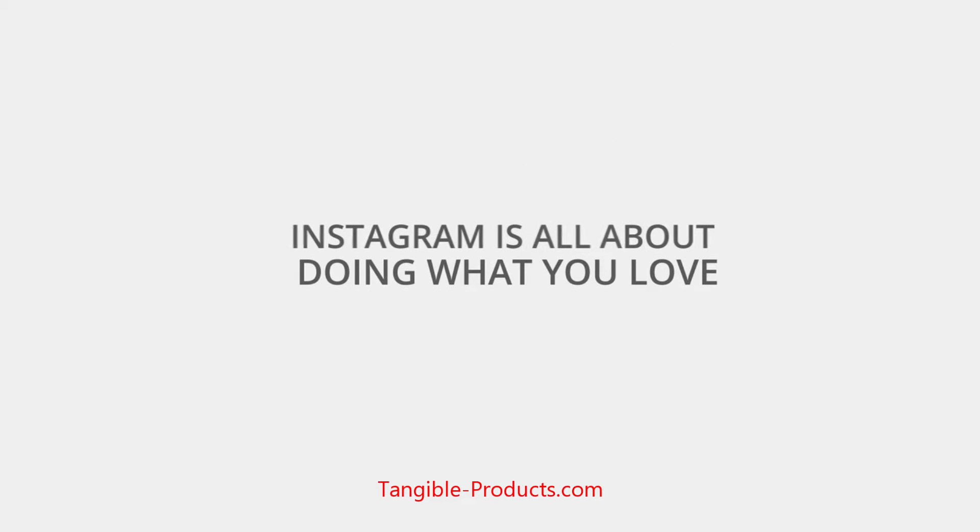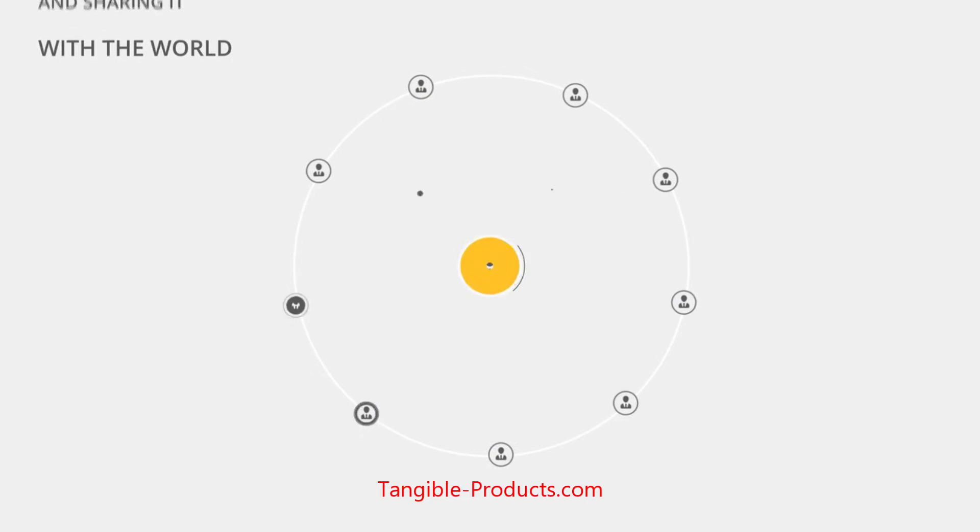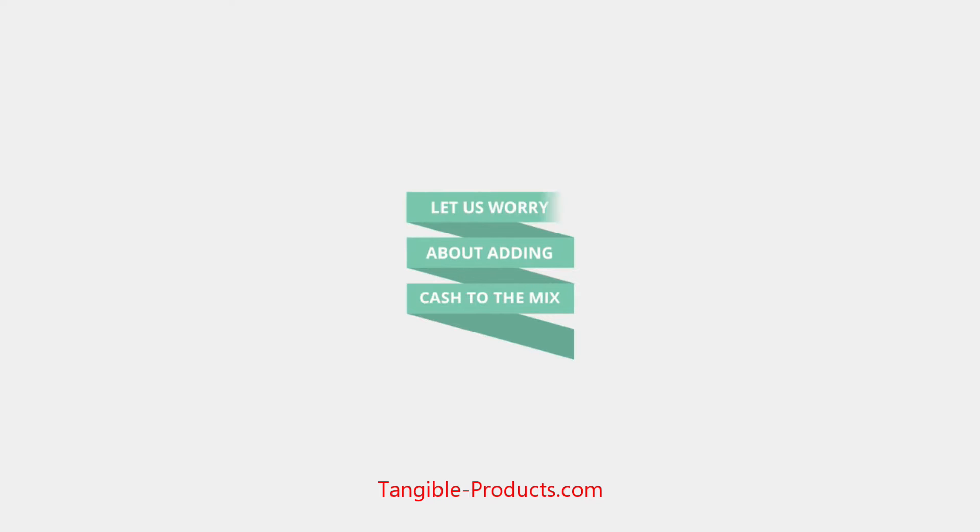Instagram is all about doing what you love and sharing it with the world, and we're not going to mess with that. You keep on doing what you're doing now and let us worry about adding cash to the mix.